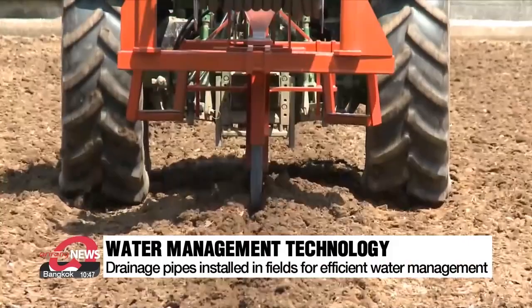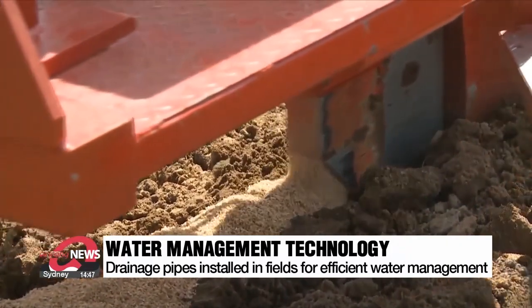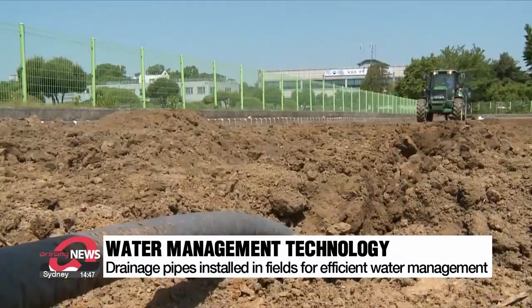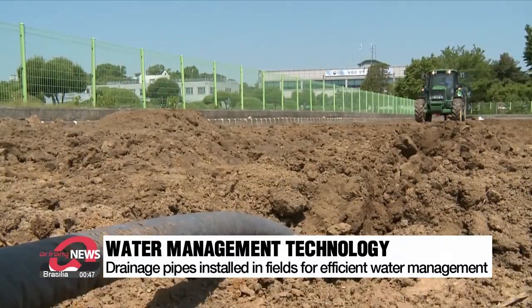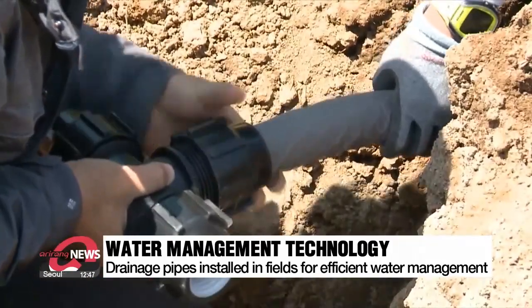This tractor is installing a drain pipe and burying rice hulls 50 centimeters into the ground. By installing a drainage system in this way, paddy fields with lots of water can be turned into normal fields, and flooding or flood damage can be prevented.